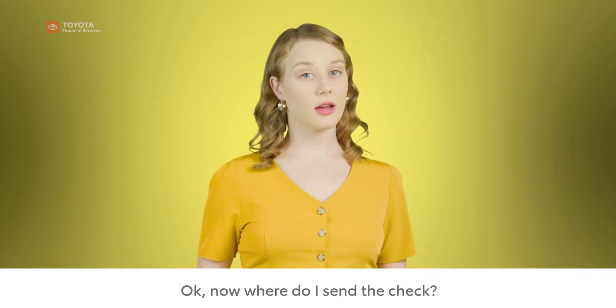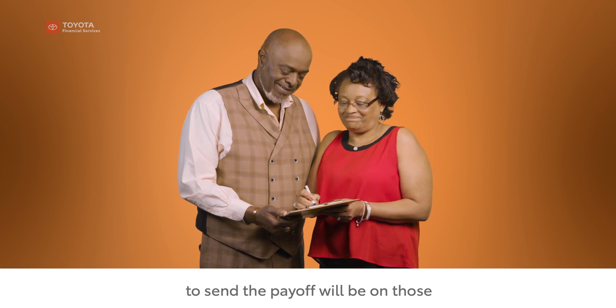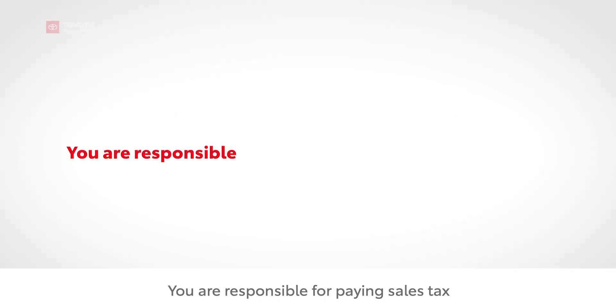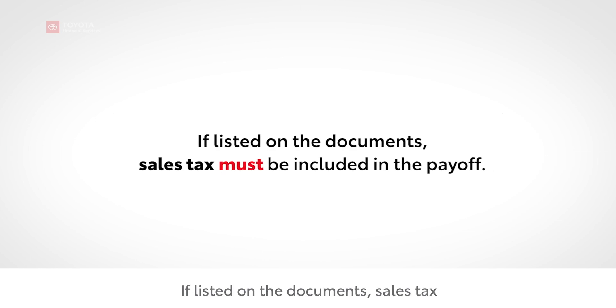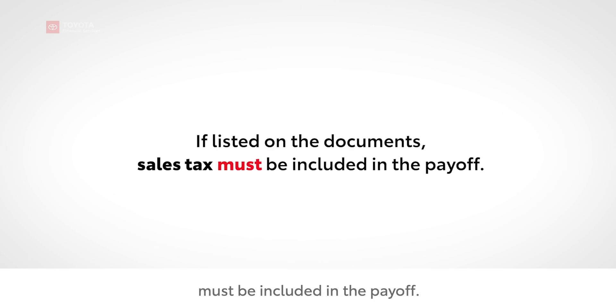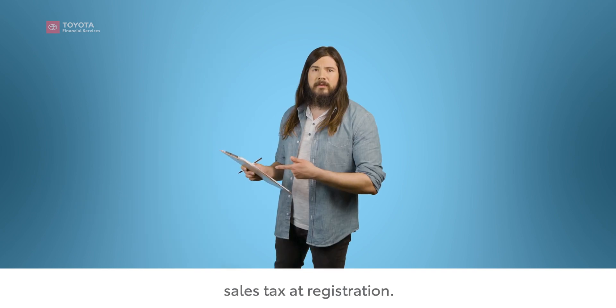The payee and address for where to send the check will be on those documents. Remember, you're responsible for paying sales tax on the purchase of your leased vehicle. If listed on the documents, sales tax must be included in the payoff. If sales tax isn't included on your document, then you'll be required to pay sales tax at registration.